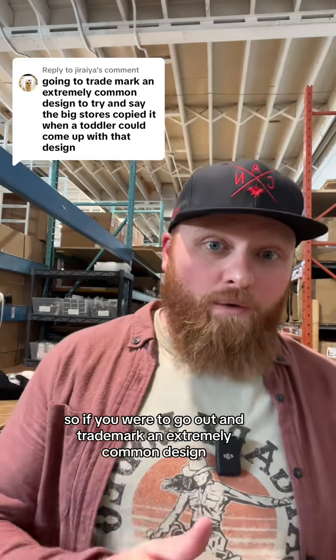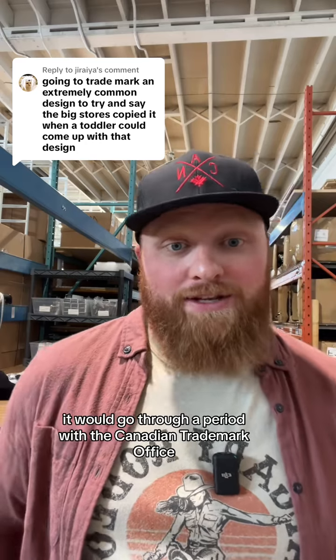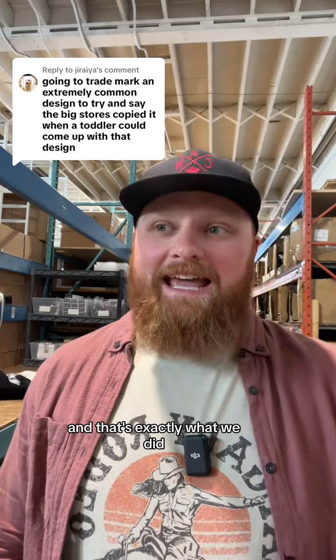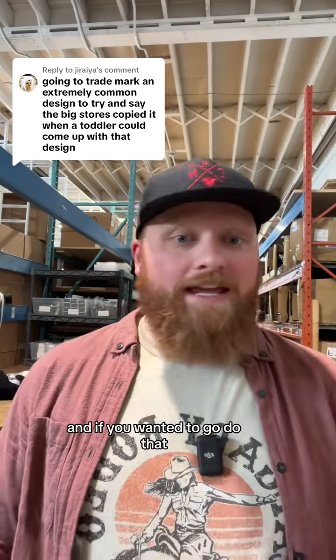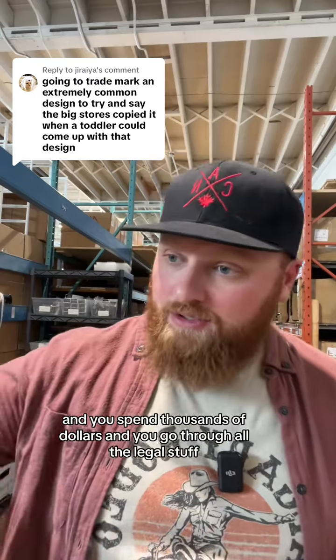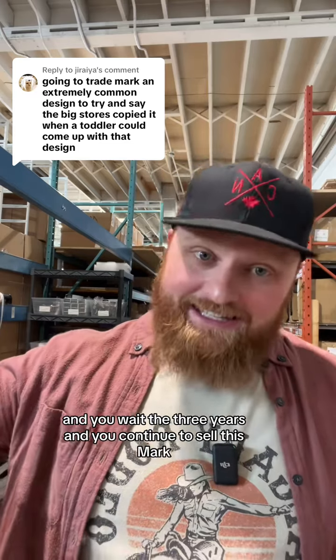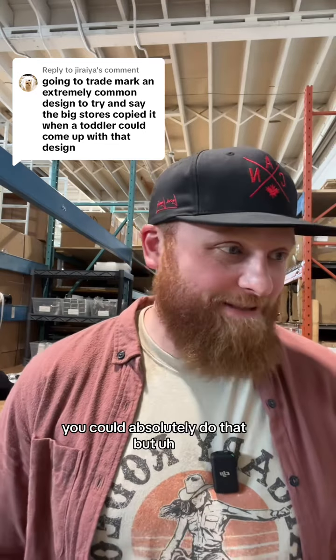So if you were to go out and trademark an extremely common design, it would go through a period with the Canadian Trademark Office where others could object to it. And that's exactly what we did, and no one objected to it. And if you wanted to go do that, and you get through the trademark process, and you spend thousands of dollars, and you go through all the legal stuff, and you wait the three years, and you're continuing to sell this mark, and then a big box store copied it — then absolutely, you could do that.